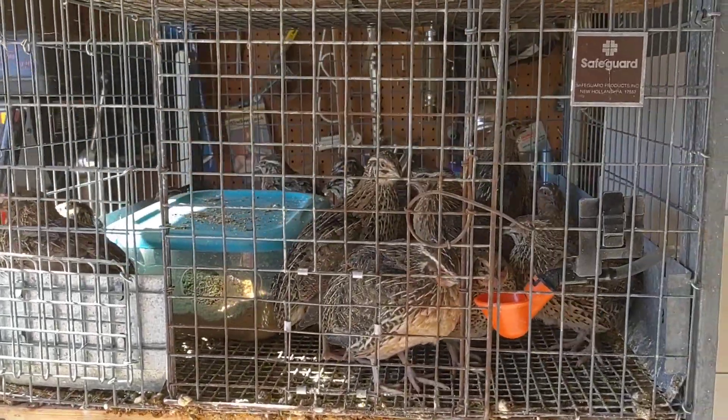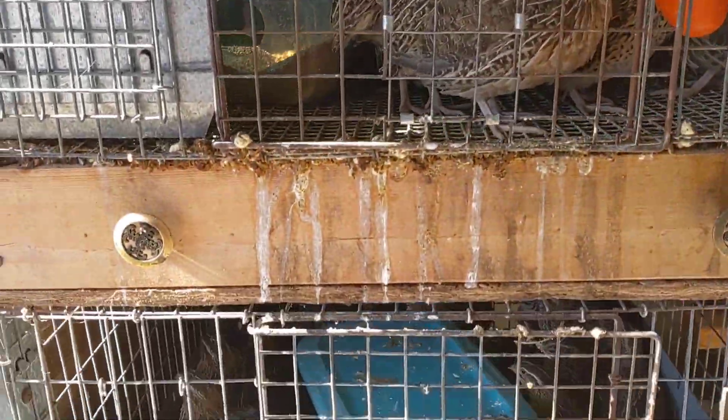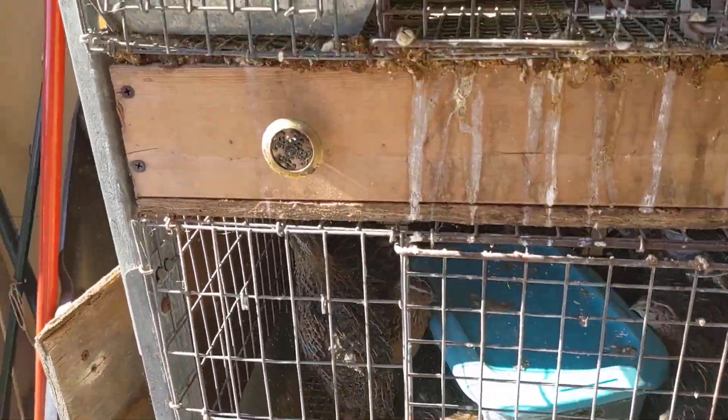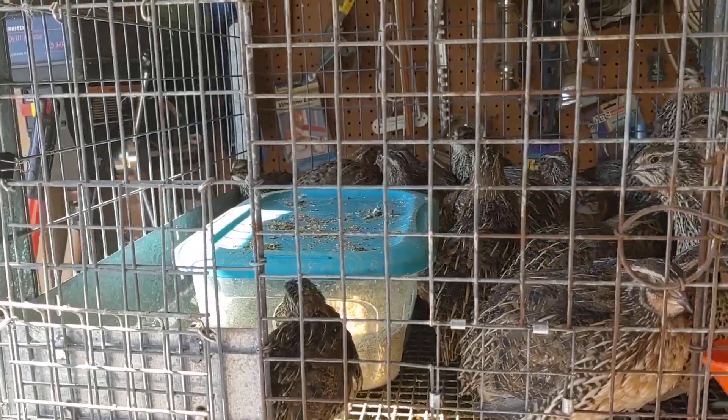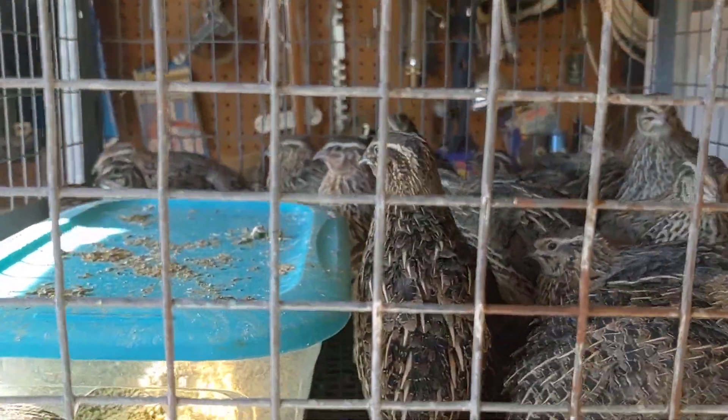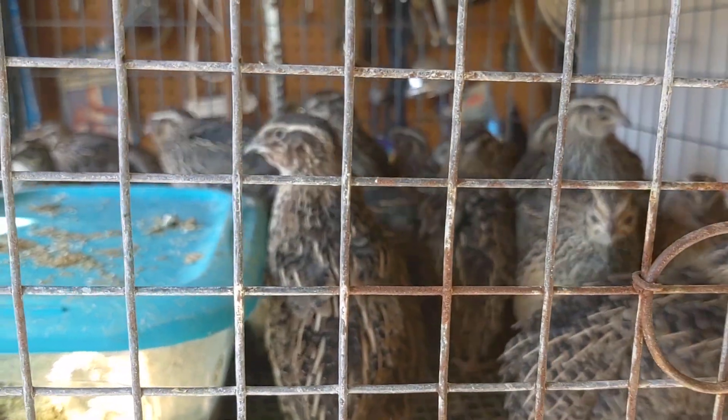Hello everybody. Got a little project going on today. You can see the sun's coming in the door. I took the tarp down off the big cage and these guys are now five weeks old.